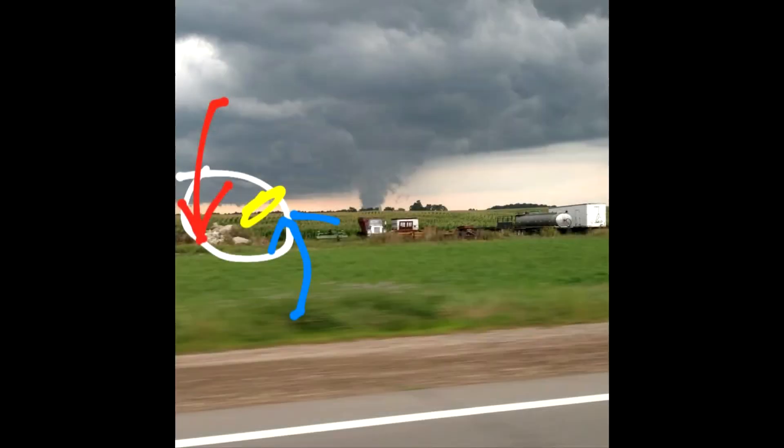That really takes us down to our conclusion: A, not only is the structure not right, but B, there's nothing down on the surface, there's no damage, there's nothing to really clue us in to say there was some type of circulation down on the surface. And even with the radars being as far away as they were, there really isn't anything other than just saying there was a strong updraft.